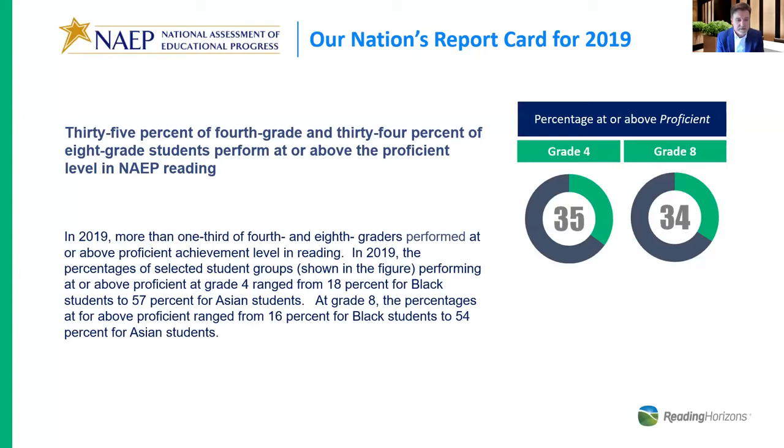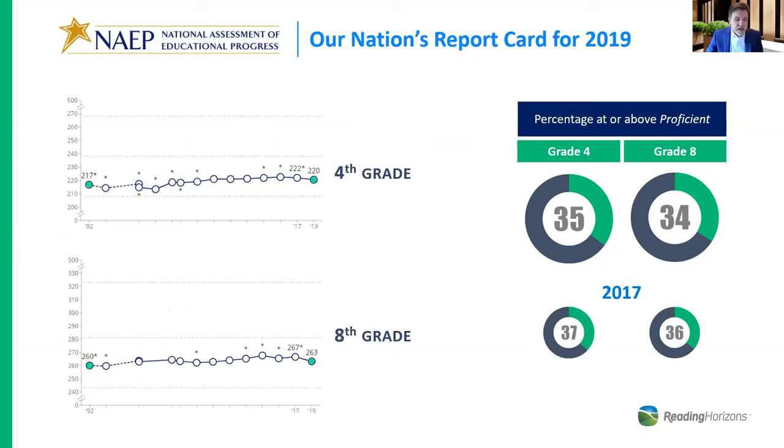Where are we as a nation? The NAEP score is the only consistent national testing we have, a broad indicator of reading performance with data going back to 1992. As of 2019, only 35% of fourth graders are at or above reading proficiency, and only 34% of eighth graders. Reading scores have actually dropped since 2017, and there's been limited progress since testing started in 1992, despite a national referendum to improve and fund literacy. We're being forced to reevaluate how we teach reading, given all the research forming our approach to the science of reading.